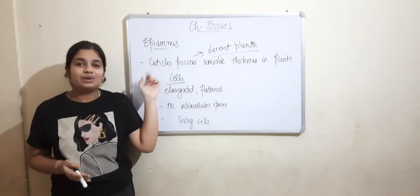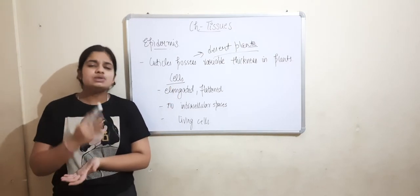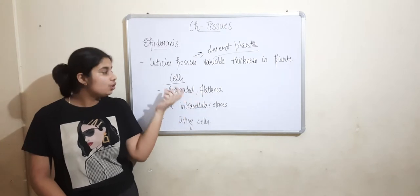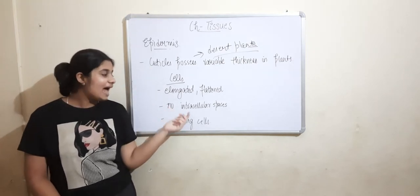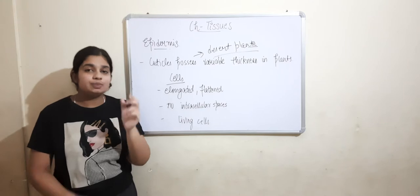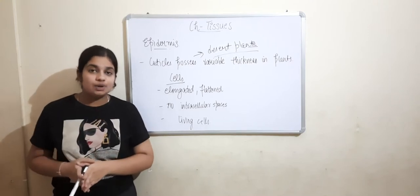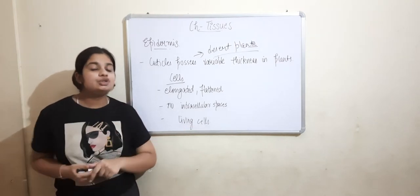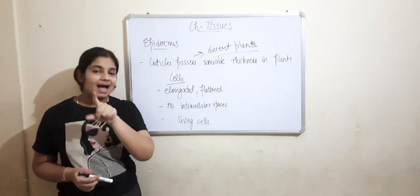Now let us look at the cells of epidermis. The cells of epidermis are elongated or flattened, and they are densely packed with no intercellular spaces. They are living cells. We have learned that parenchyma and collenchyma are living cells and sclerenchyma has dead cells, but epidermis cells are living cells.